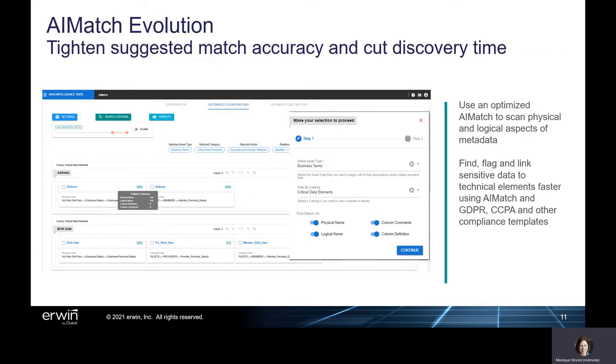Optimized AI match capabilities in version 11 broaden the reach of Erwin's AI search by scanning more physical and logical aspects of metadata, including business and technical naming, descriptions, comments, definitions, and other attributes. Increased suggested match accuracy combined with previously released GDPR, CCPA, and other compliance templates shorten the time needed for data stewards to discover, flag, and link sensitive data to technical elements.